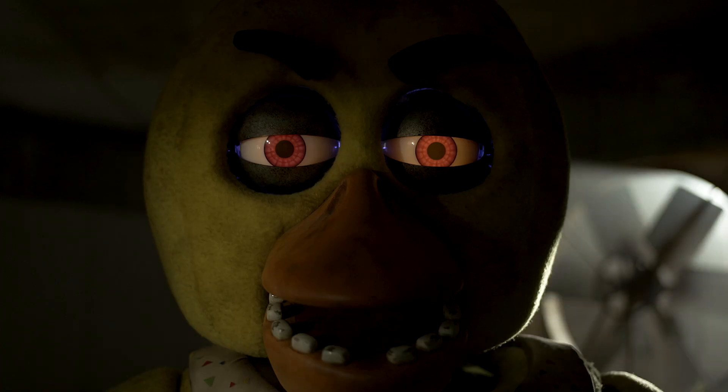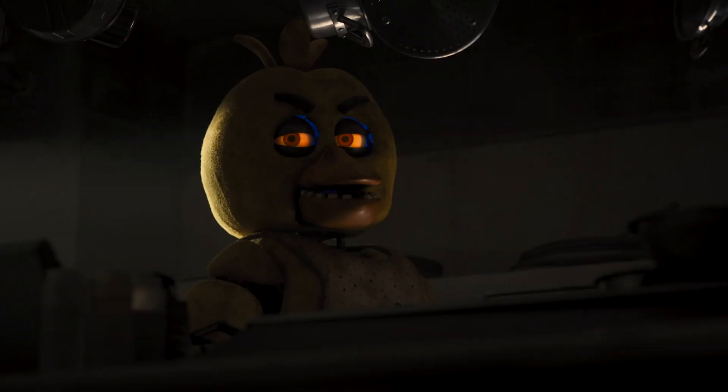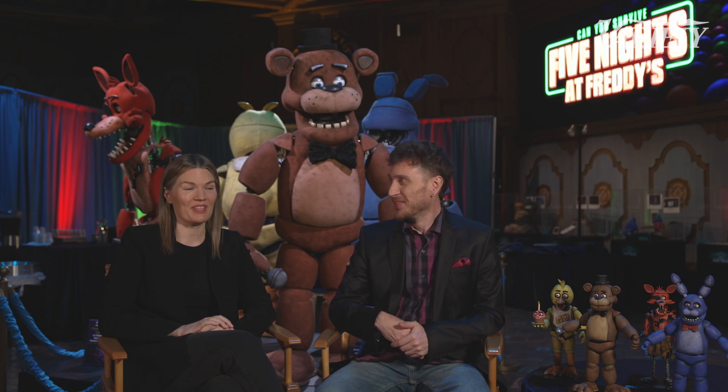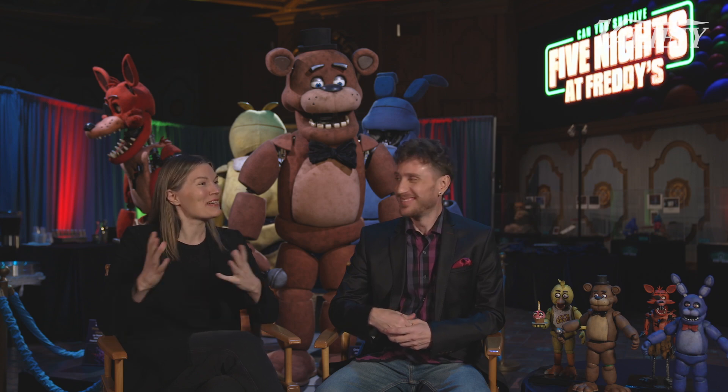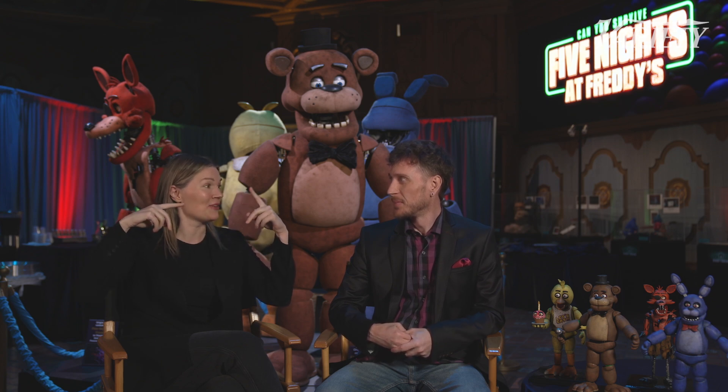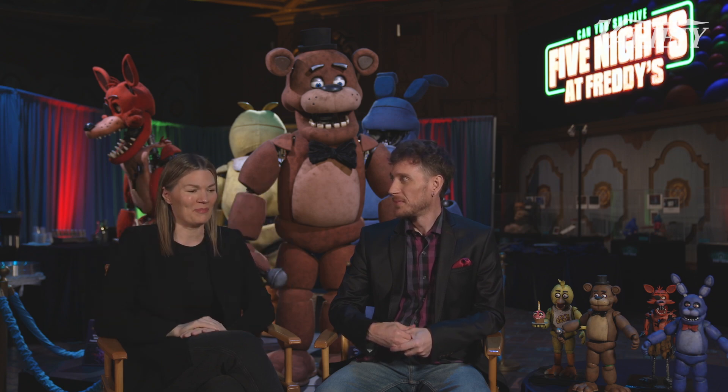There was a moment in the shop when we were building — I think it was Chica. The eyes. We had some interference with the signal and the eyes started twitching. And we created that, actually. There's a moment where something happens to Chica, and we wanted to replicate exactly what that powered-down look was, because it was so phenomenal. A happy accident that we were able to recreate — which was cool.